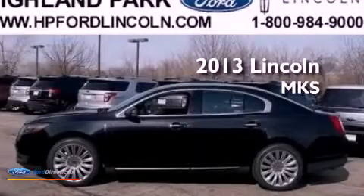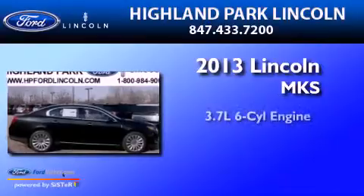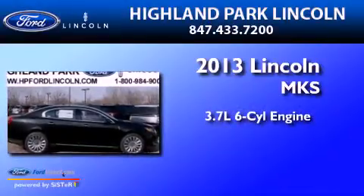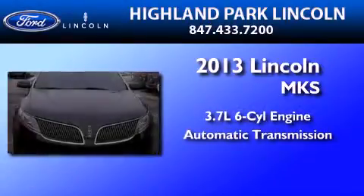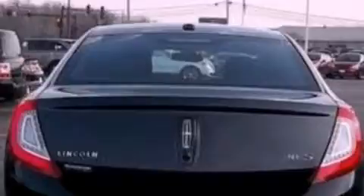This is a brand-new 2013 Lincoln MKS. It features a 3.7-liter six-cylinder engine and an automatic transmission. Its top features include traction control and stability control systems.